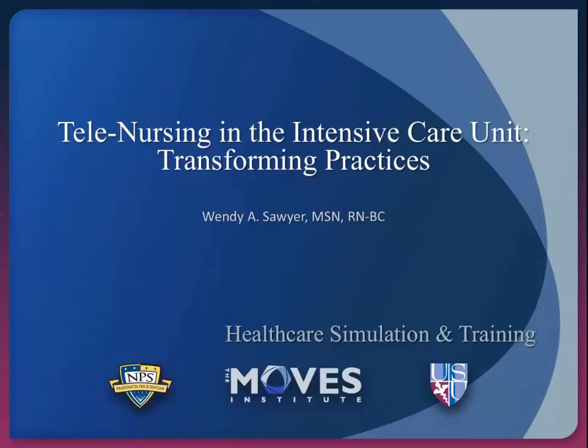Hello everyone. I'm Wendy Sawyer and my tech talk is going to be on tele-nursing in the intensive care unit and how we are transforming practices and broadening our reach so we can meet the national demands for innovative ways to care for our critically ill patient population.